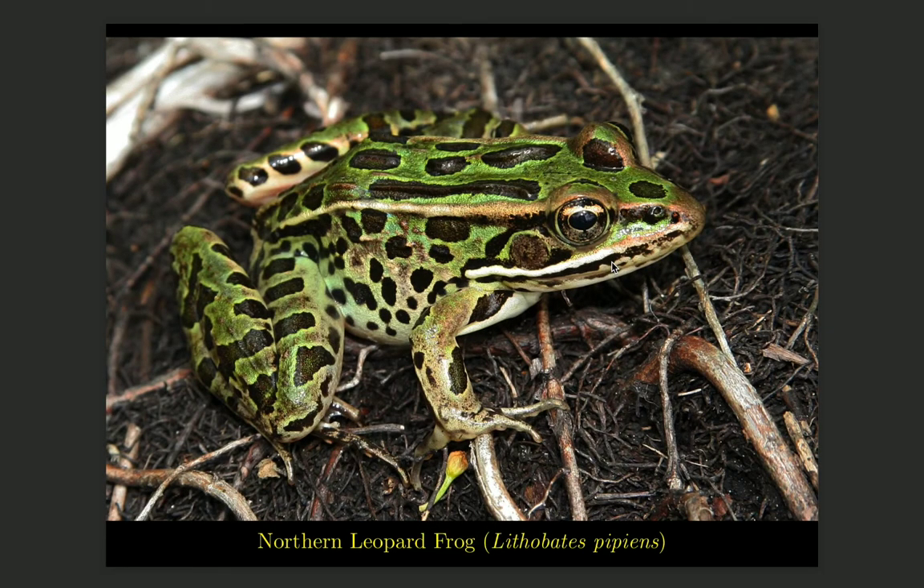Another frog species, similar in size to the green frog at up to about three or four inches, is the northern leopard frog. It is distinguished by the large, typically oval brown spots on the back and on the legs. The other coloring besides the spots can be tan, cream, or green. This is a frog that, although it breeds and lays its eggs in water, during the warmer months it may scatter widely into fields and grassland, which seem to be its preferred habitat.